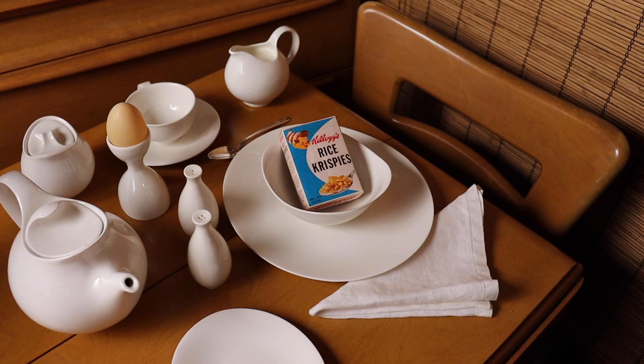Welcome to One More Thing About Dinnerware, brought to you by the International Museum of Dinnerware Design. What do Rice Krispies have to do with dinnerware, you ask?